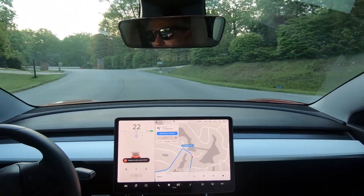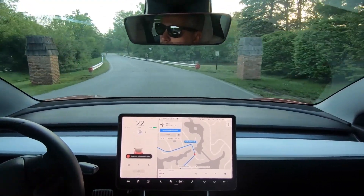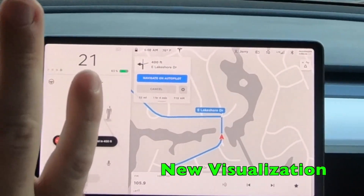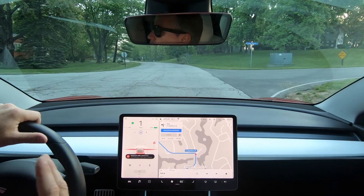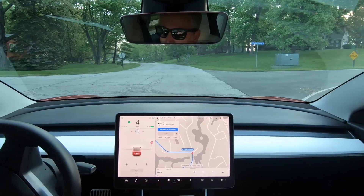We're going to check to see if it works any better, if it's any smoother in its transitions. So we're going to do a couple of stop signs. There's a gentleman walking — so that's the new visualization. Let's make sure this thing is working. One of the issues was coming to a stop and then going through an intersection, so let's see what happens here.